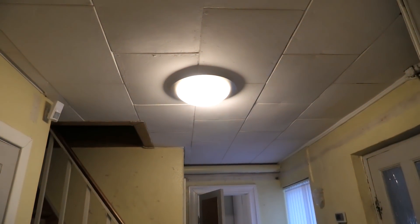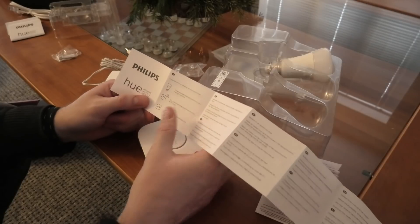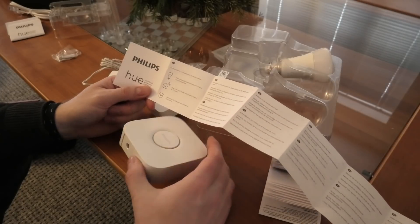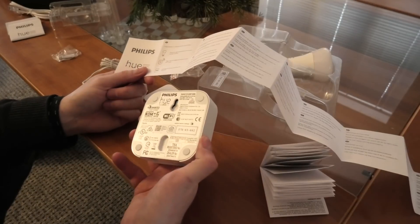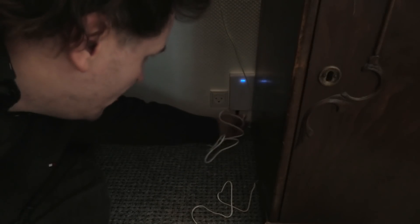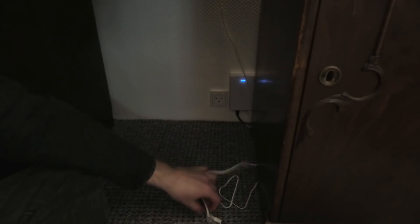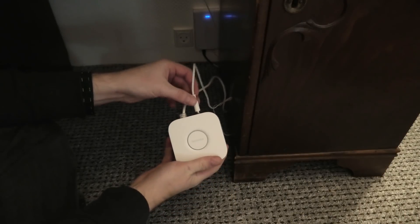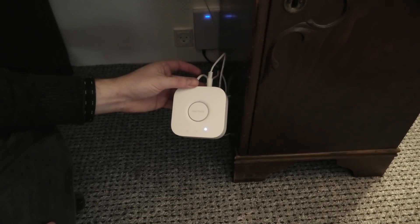The instructions for this are very short: power your light source, plug this into your router, power and download the app, and follow the instructions. I need some power and some networking for that. Underneath my table we're going to plug this in, kind of out of the way. Then we'll pop this box in there.